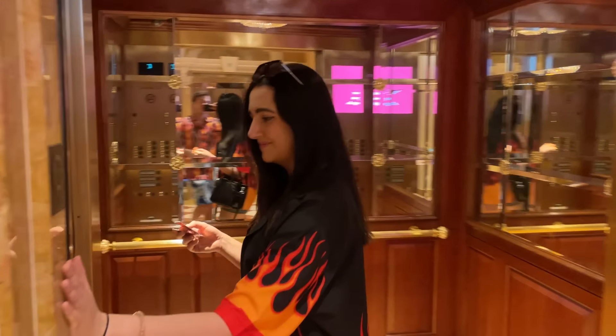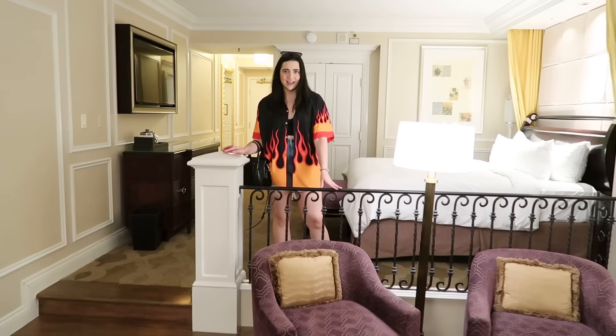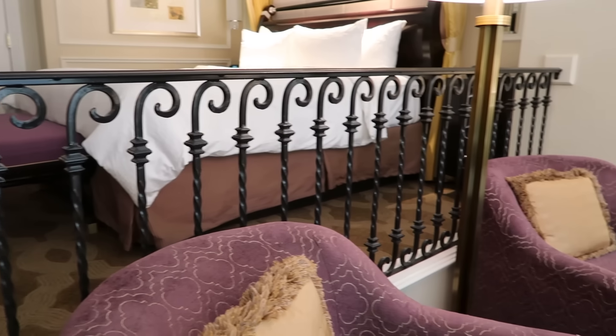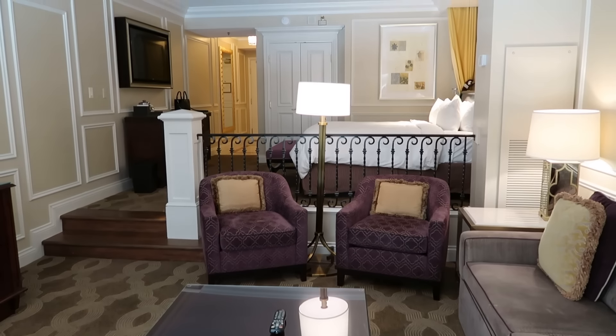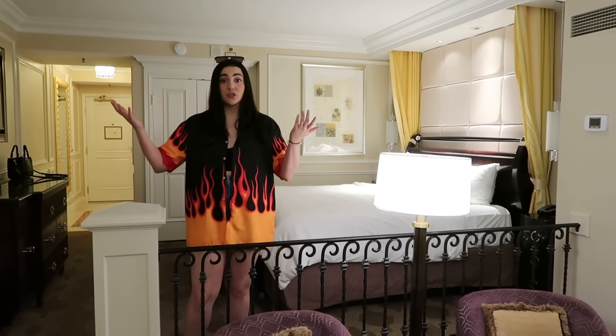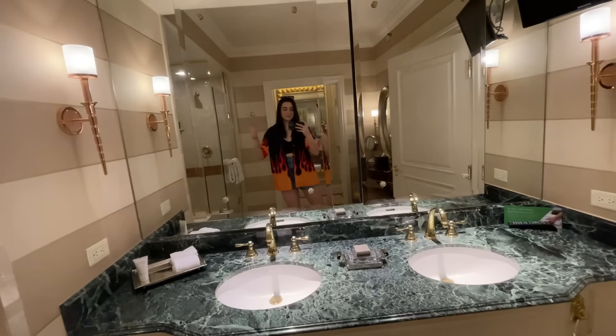The Venetian room was also big — it was maybe a little more themed. I have this like balcony — almost like a little Romeo and Juliet balcony scene, it's giving Verona. There were some marble and gilded vibes. But I feel like they both could do a little more — I just wish the bed was gondola-shaped. But the rooms were certainly sizable and serviceable.